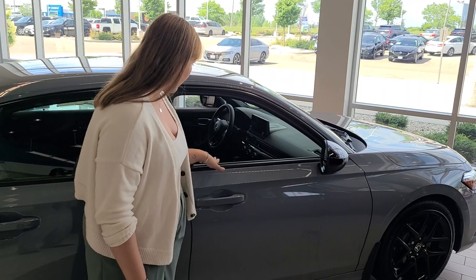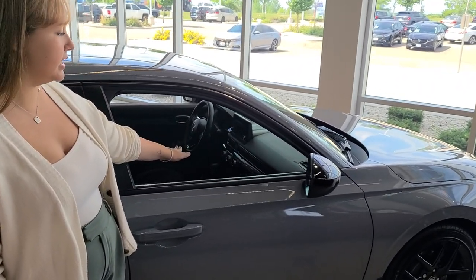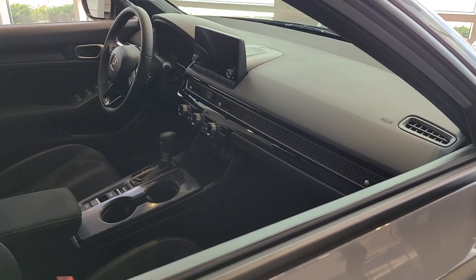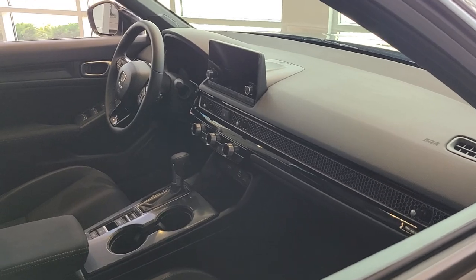This one is a sport model. You've got carbon fiber on the center console for a nice sleek design, as well as a new style for the shift knob — a little lever instead of having to shift traditionally. You've got your drive modes and everything on there.